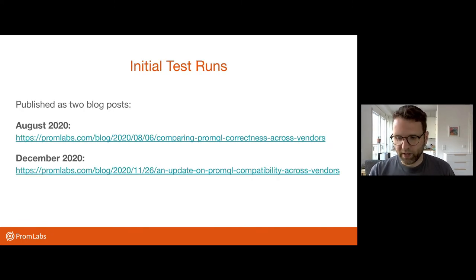I did two initial test runs of different vendor implementations and wrote blog posts about that last year. You can find the full details under those links. Today I'm just going to talk a bit about the latest results from December 2020. One note — I didn't run tests in the recent months after that. So it could totally be that some vendors have different results now, hopefully better ones. So keep in mind, this is the state from December 2020.